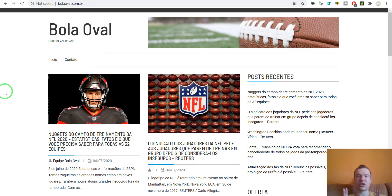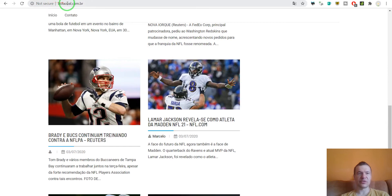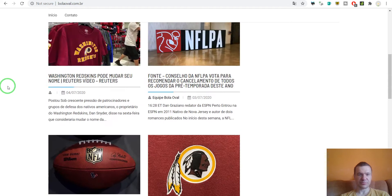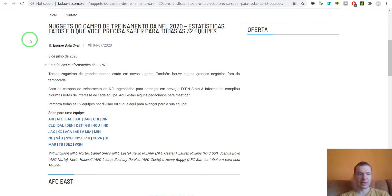So let us go ahead and check the sites. The first site I have here is bolaoval.com.br — this is a Brazilian website about American football. 'Bola oval' means oval ball, and it uses News-o-Matic to get NFL-related news and American football related content.